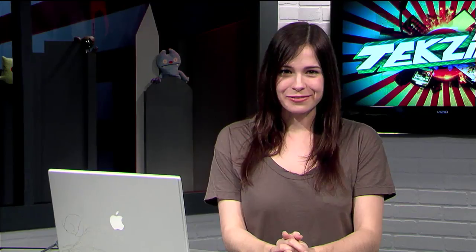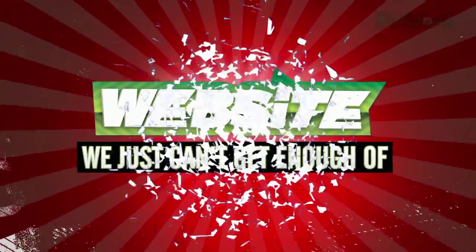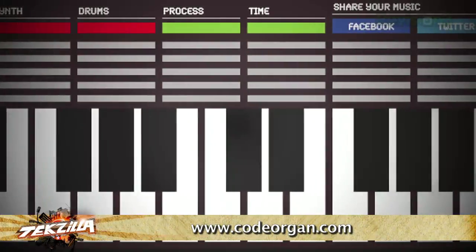It's time for another website we just can't get enough of — a website that we just can't stay away from because it's too useful, too funny, or just too darn irresistible. This week's pick: Code Organ.